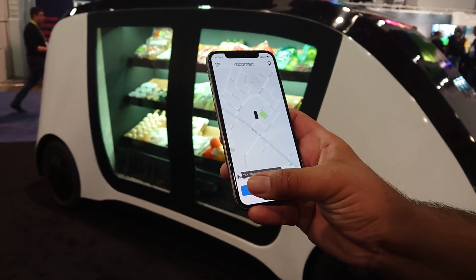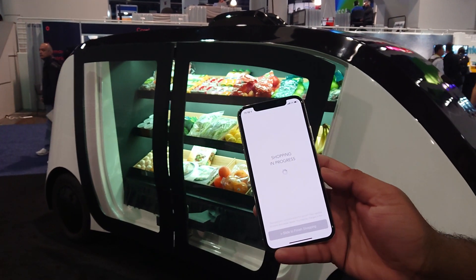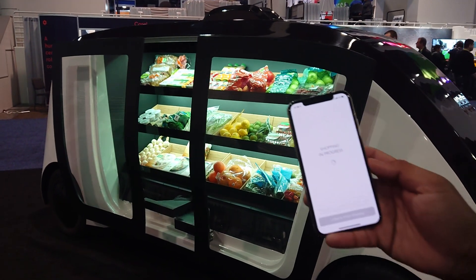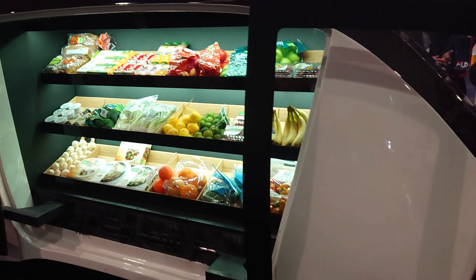All you do then is head outside and slide to unlock the doors — that's the only mechanism to open the doors. Once the doors are open, we start tracking the shopping engagements, so now we know that you're shopping. If you go and grab a bag — let's say oranges.